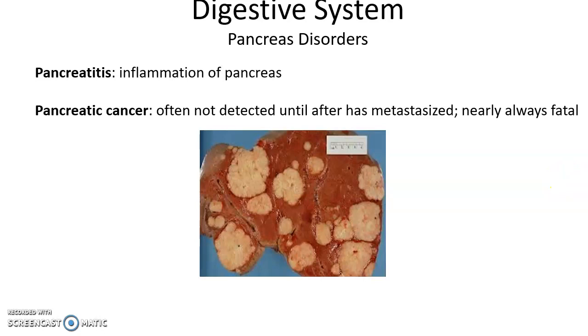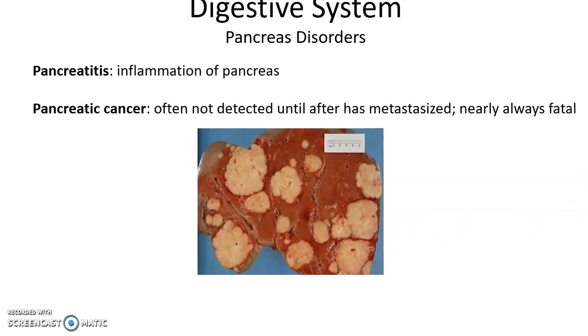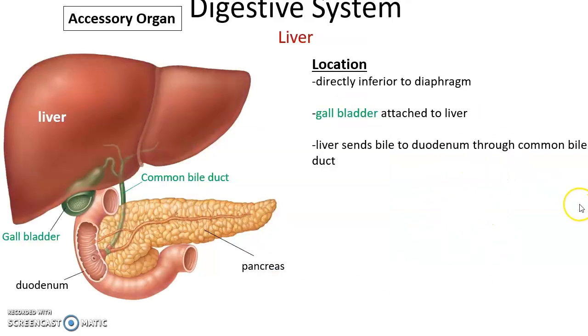Inflammation of the pancreas is known as pancreatitis, which can be very painful. Cancer of the pancreas is usually fatal because it is typically not detected until after the cancer has grown very large.